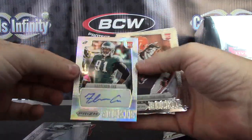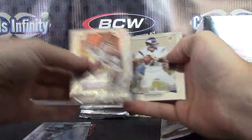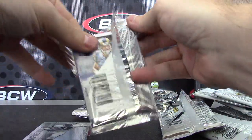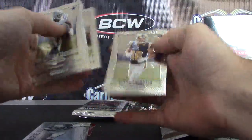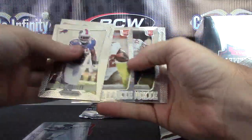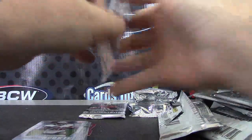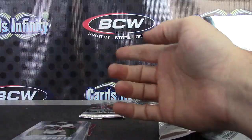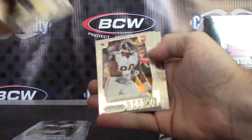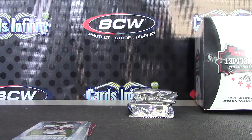Prism Autograph Fletcher Cox, and that one's 49. Both autographs were numbered to 49. Travis Benjamin. Brandon Hardin. Doug Martin Prism. Bill Bentley. And the last one is Michael Brockers.